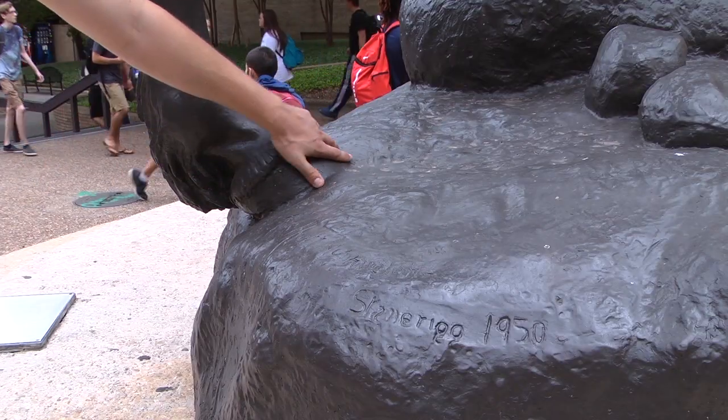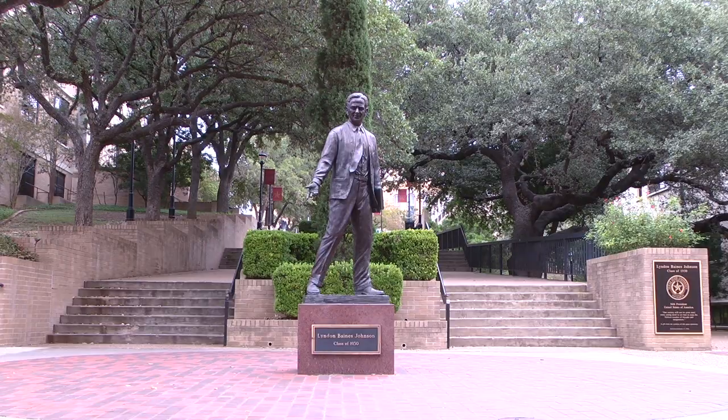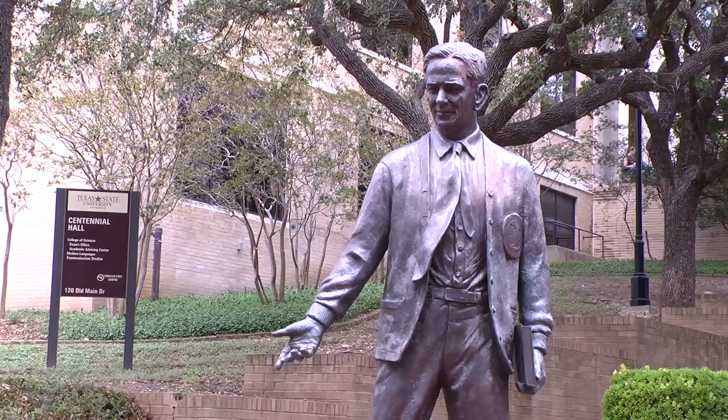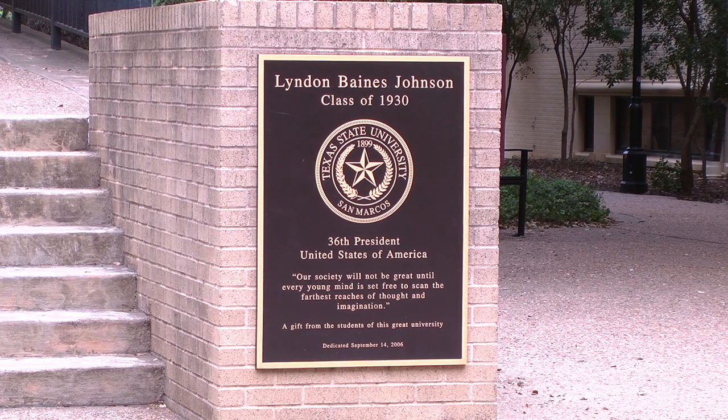And the tradition is that you rub the horse's hoof and then you walk down and give LBJ a high five. The LBJ statue in front of Flowers Hall memorializes former U.S. President and Texas State graduate Lyndon Baines Johnson. Texas State is the only university in Texas to graduate a former president.